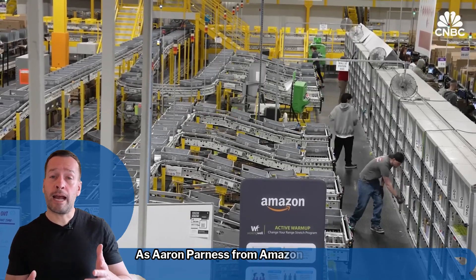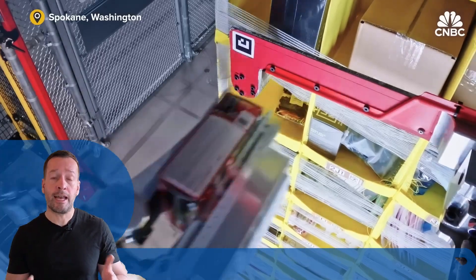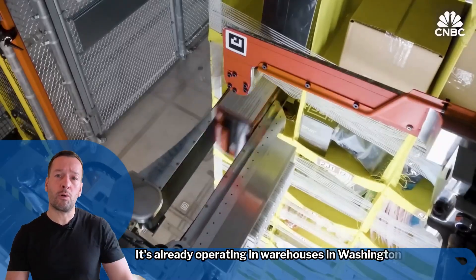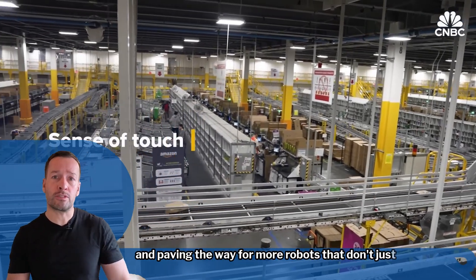As Aaron Parnes from Amazon Robotics puts it, force is the language of manipulation, and Vulcan speaks it fluently. It's already operating in warehouses in Washington and Germany, paving the way for more robots that don't just move fast, but move smart.